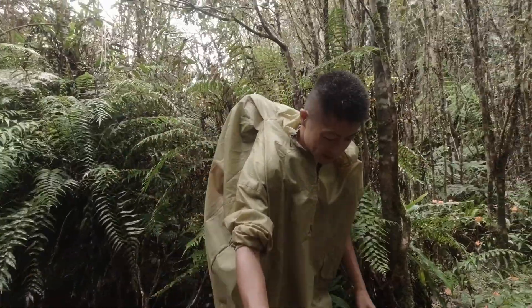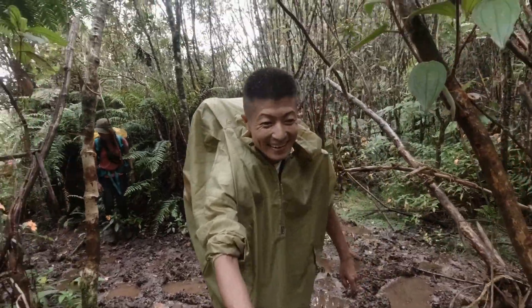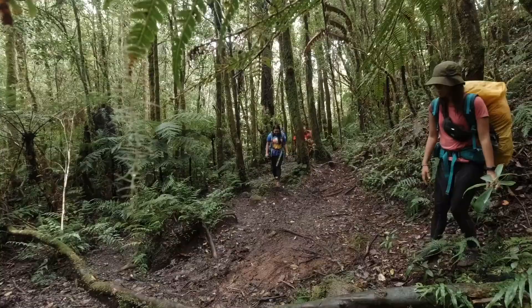It's really muddy. What am I gonna do? It's wet, wet, wet! After passing by the muddy trail and walking through the forest, we reached the first water source.